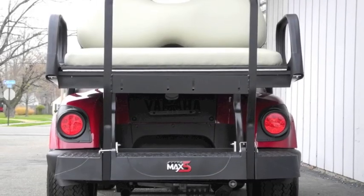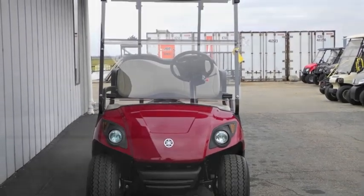The street ready package includes brake lights, turn signals, folding front windshield, 5 panel rear view mirror, and a license plate bracket.